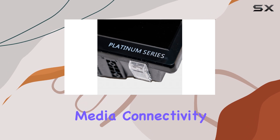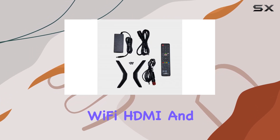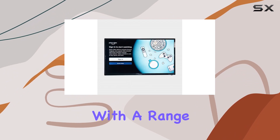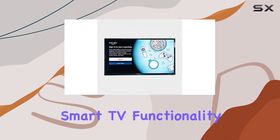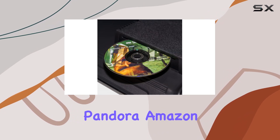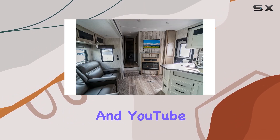What sets this TV apart is its built-in DVD player, a convenient addition for those who still enjoy physical media. Connectivity is a breeze with built-in Wi-Fi, HDMI, and USB inputs, offering compatibility with a range of devices. The smart TV functionality brings popular streaming services like Netflix, Pandora, Amazon Instant Video, and YouTube directly to your screen.